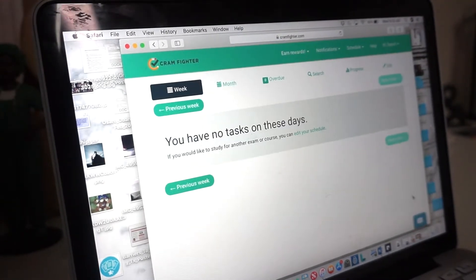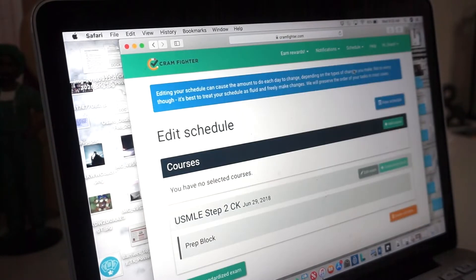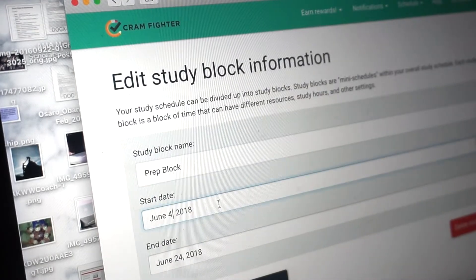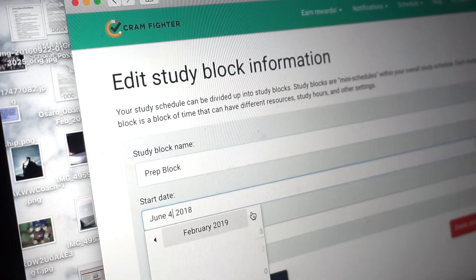In third year you study for more than one shelf at my school, so I'll have to keep track of the things I'm studying for internal medicine as well as for psychiatry and neurology. What's really helpful about this app is that you can create your own study blocks and set the dates for which exams you're trying to study for. Here I already have a prep block set and I'll just go ahead and change the dates to show you what it might look like to create a sample study schedule.